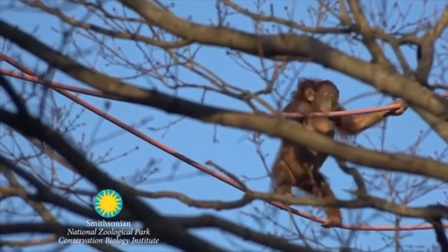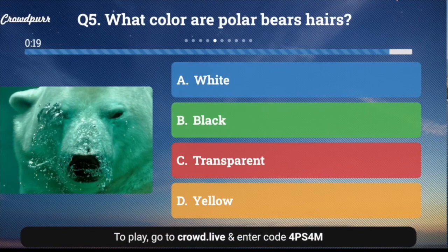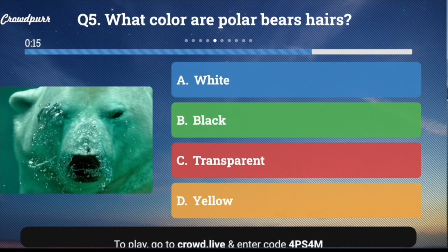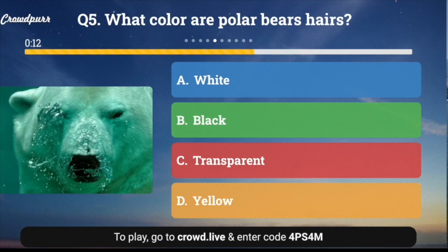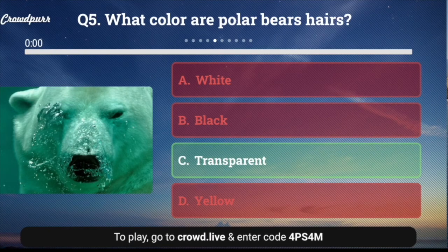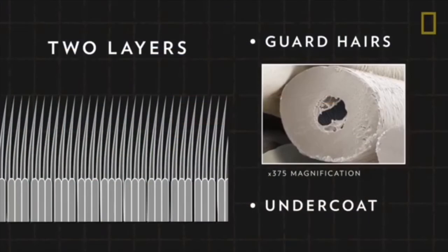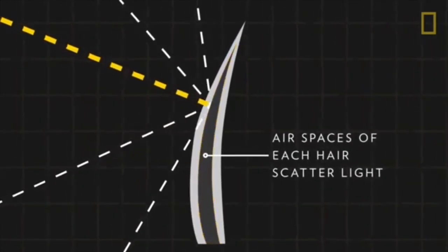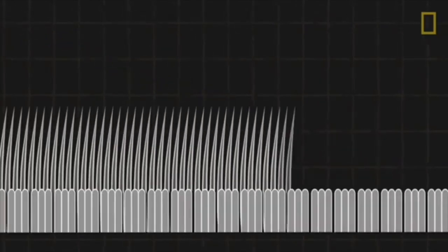Question number five: What color are polar bears' hairs? A. White, B. Black, C. Transparent, or D. Yellow? This is kind of tricky. The answer is C. Transparent — polar bear hairs are mostly transparent or clear and are hollow. But thanks to the air spaces in each hair, all visible light is scattered, making it appear white.